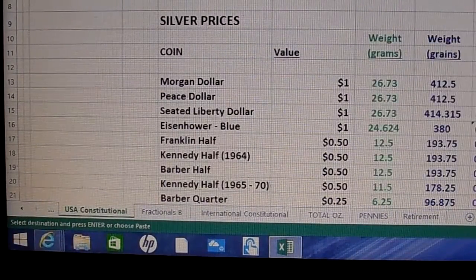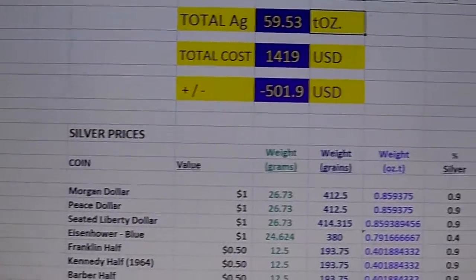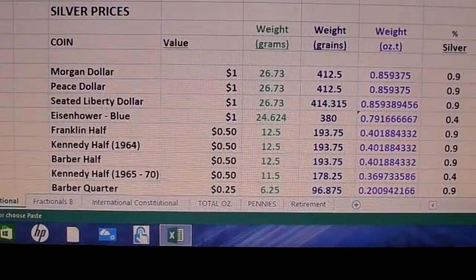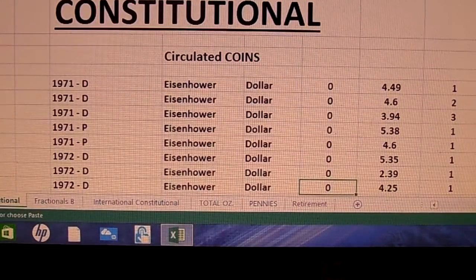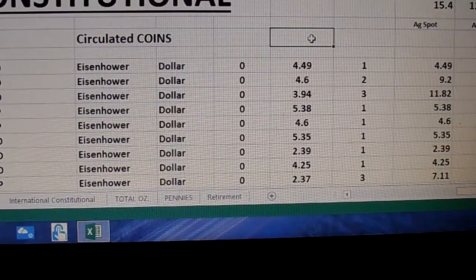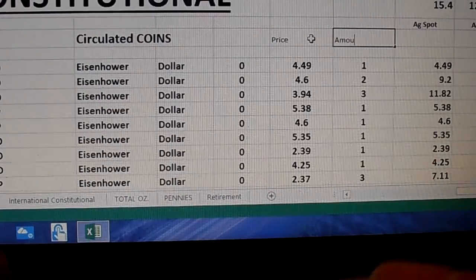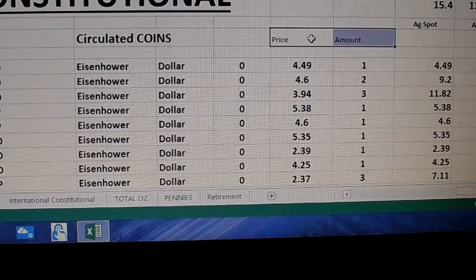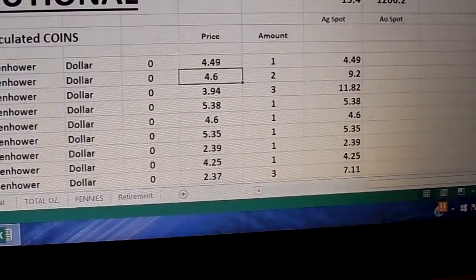Let's go back and see what else we've got. At the top I've got total silver, my total cost, and my plus and minus — and that's based on the current price of silver. I come down here and there's my constitutional silver. I put down everything I've bought: the price, the amount, and how many I bought. And at the end, I've got the total price for everything — that's going to tell me how much I've paid.